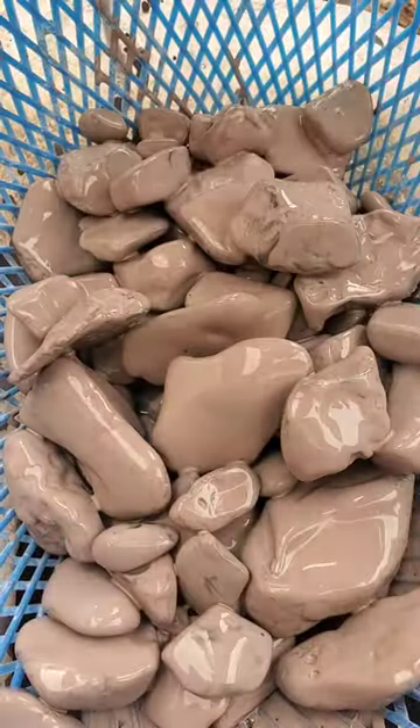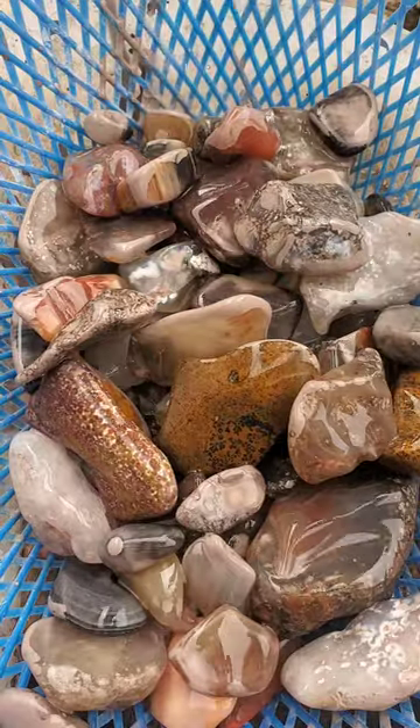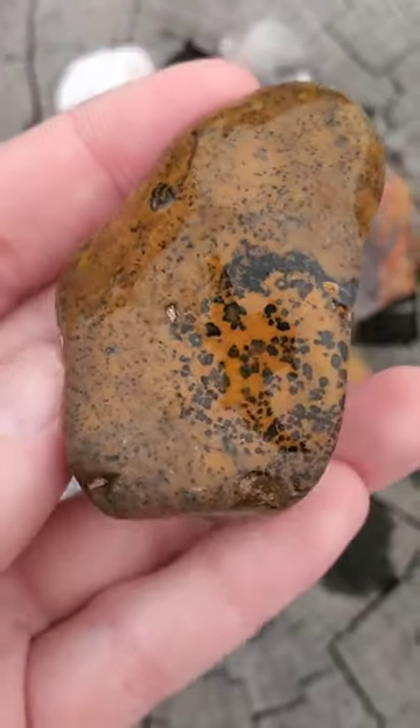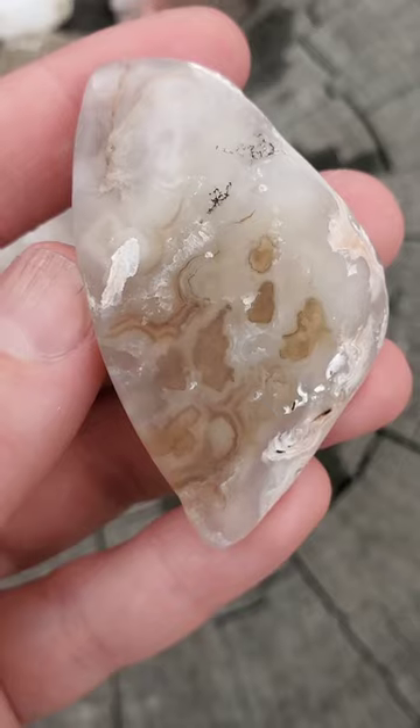It's time to check on the Mark Gibson batch. These rocks have been rolling for about two weeks in stage one, and here's what's going to need some more time in the coarse grit. These two yellowish dendritic pieces are absolutely fabulous, and a couple of the chalcedony pieces have some really cool patterns showing up.